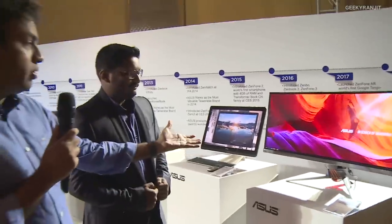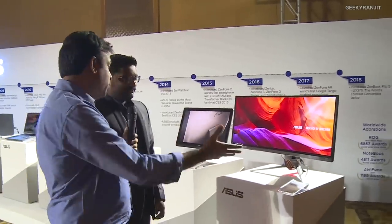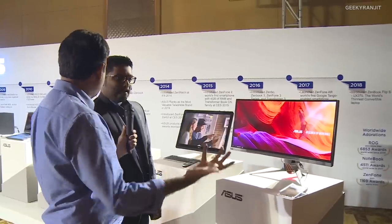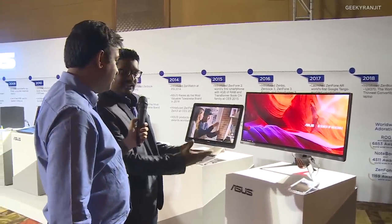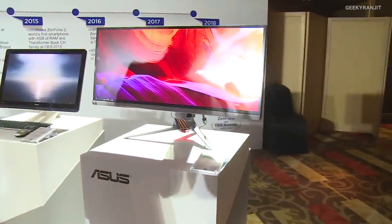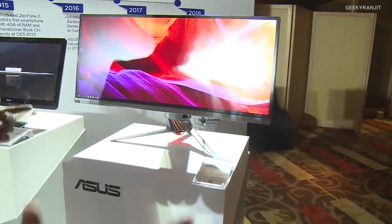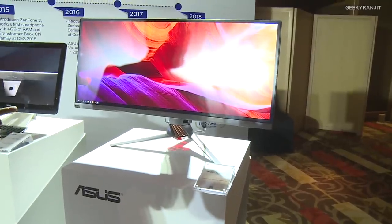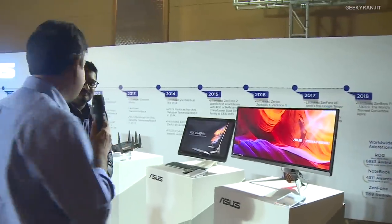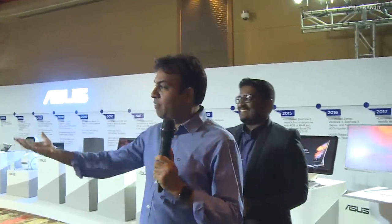This is a gaming monitor — 34 inch. What's special about it? Well, the name says ROG. It has a refresh rate you can boost up to 200Hz, and it has G-Sync. That's interesting. I won't ask the price.